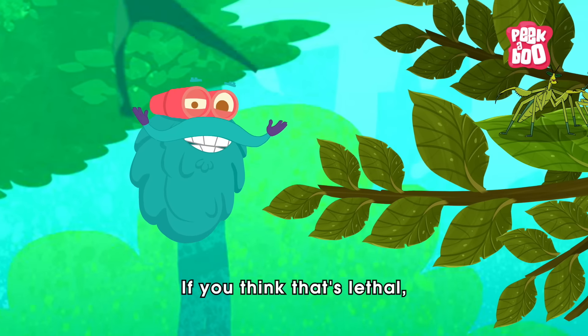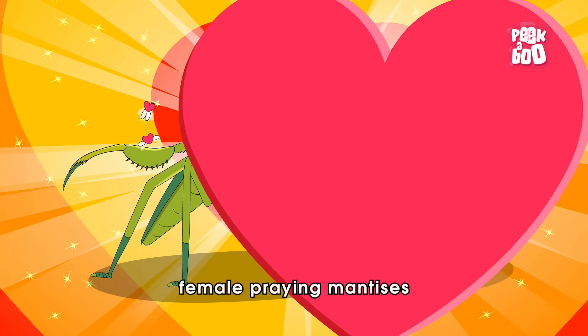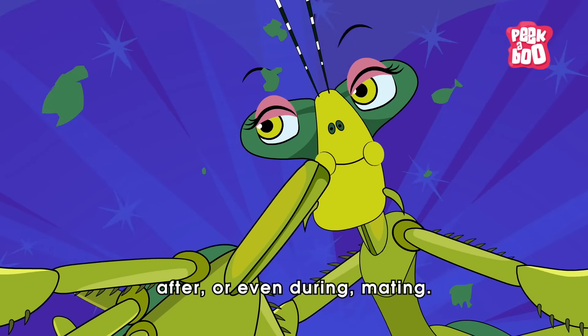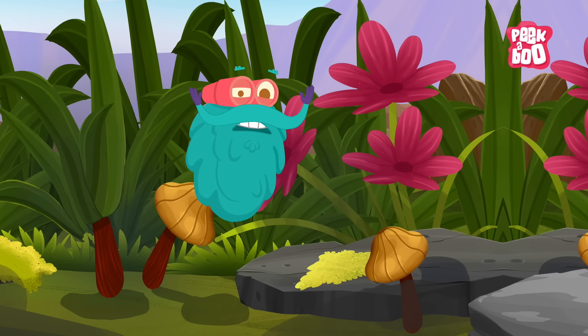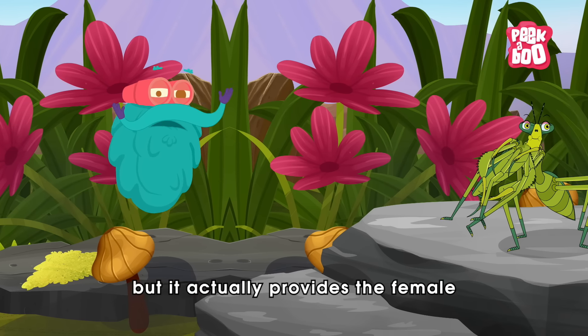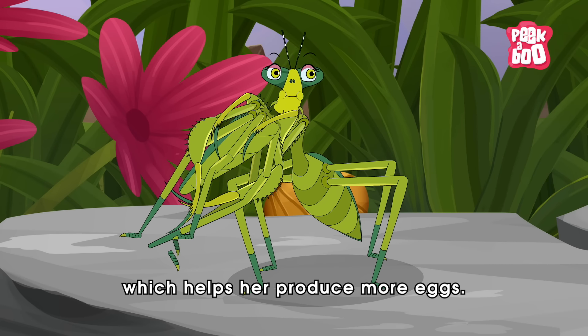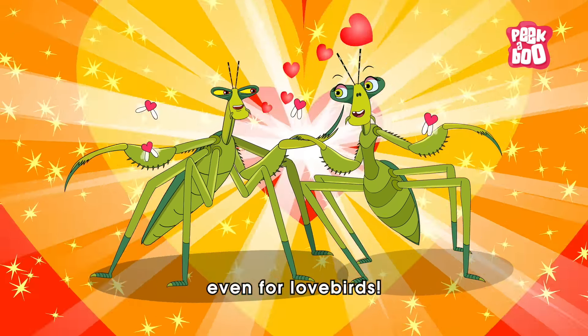If you think that's lethal, here's a fact that might make you say whoa! Female praying mantises sometimes eat the males after, or even during, mating. This sounds brutal, but it actually provides the female with extra nutrients, which helps her produce more eggs. It's a tough world out there, even for lovebirds.